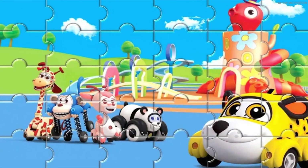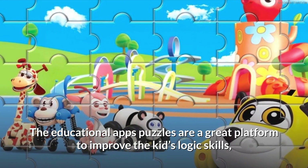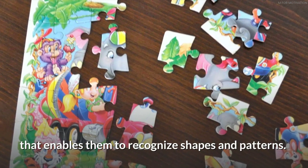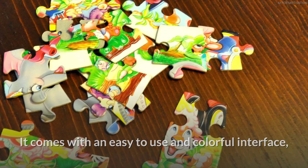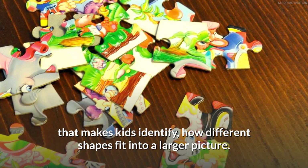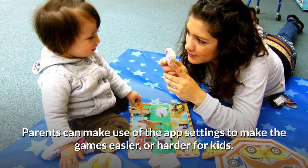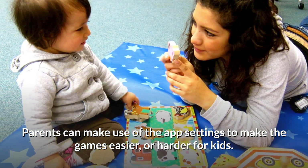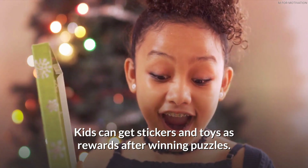Puzzle Kids is a great educational app that uses puzzles to improve kids' logic skills, enabling them to recognize shapes and patterns. It features an easy-to-use and colorful interface that helps kids identify how different shapes fit into a larger picture. Parents can adjust the app settings to make games easier or harder, and kids can earn stickers and toys as rewards after winning puzzles.